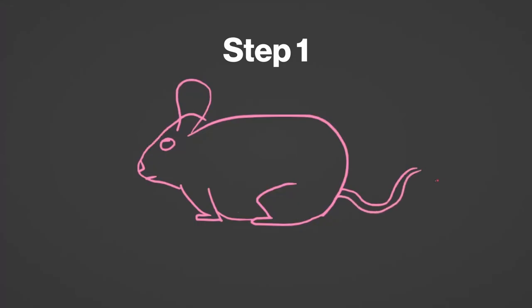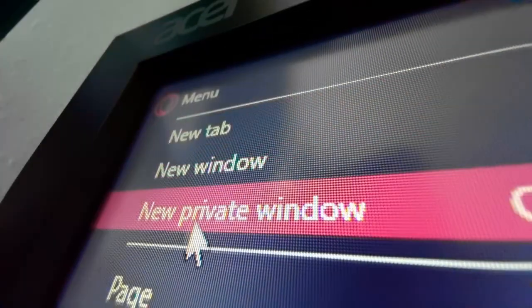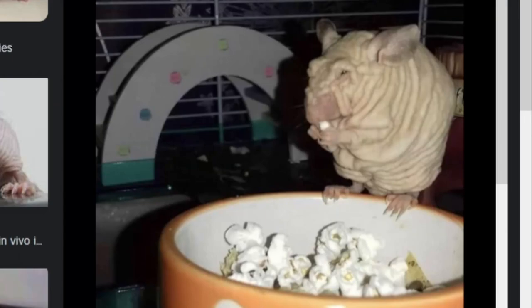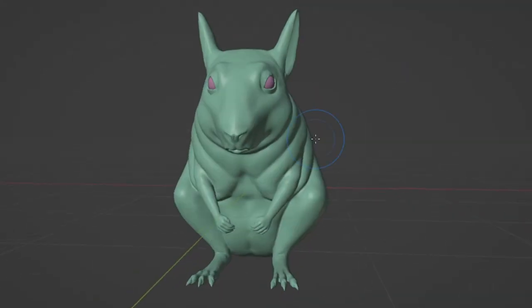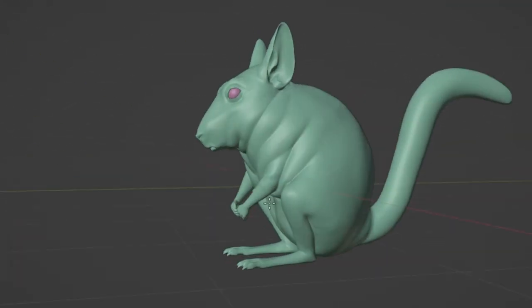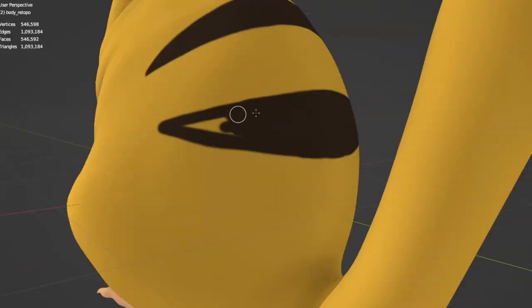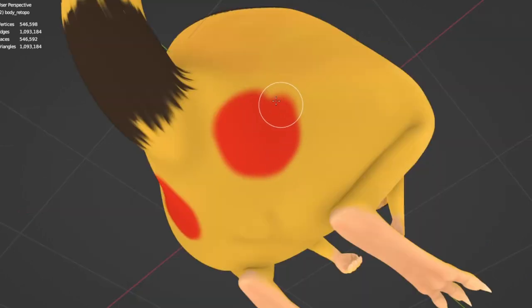To add the hair, I first need to create its body without any hair. But what would chinchillas actually look like under all that fur? Now to add the Pikachu details, I added the cutters, which means I can also finally add the stripes on his back, plus the red cheeks.